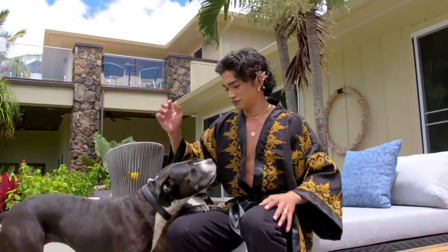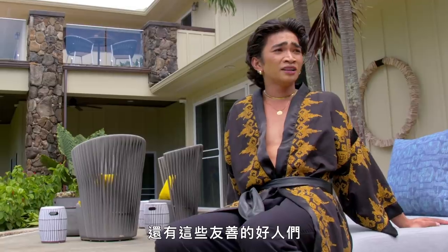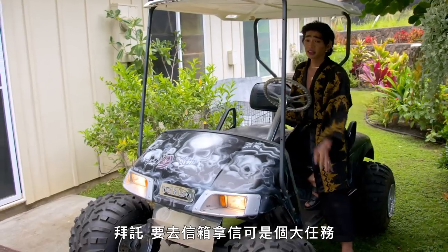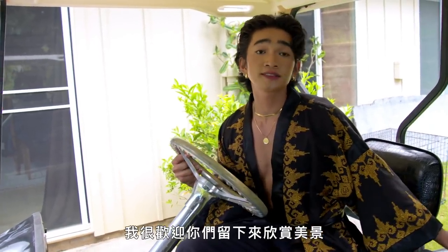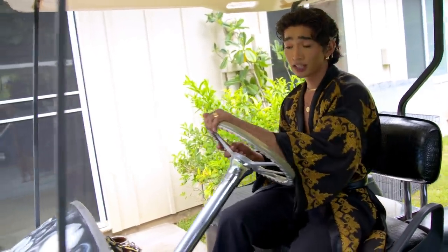So yeah, that was my house. I love having a place in Hawaii — I will always be a Hawaii boy, always be an island boy, and just so blessed to be surrounded by nature and kind, amazing people. There is one more thing that I forgot to show you guys — it is my monster truck of a golf cart. Girl, getting the mail is a task, so you need a golf cart. I hope you guys enjoyed my house — you are more than welcome to stay and enjoy the view. I am going to go grab my mail real quick. I will see you guys later. Aloha!